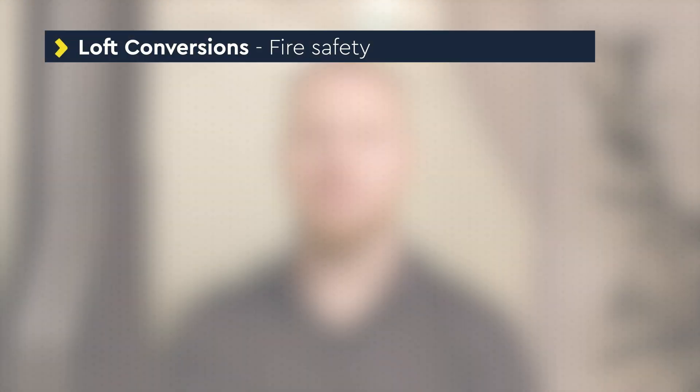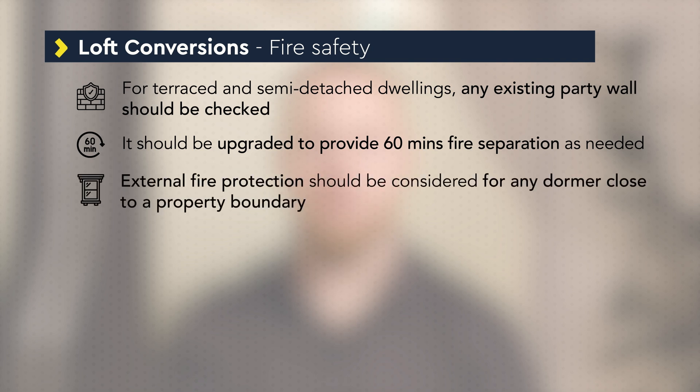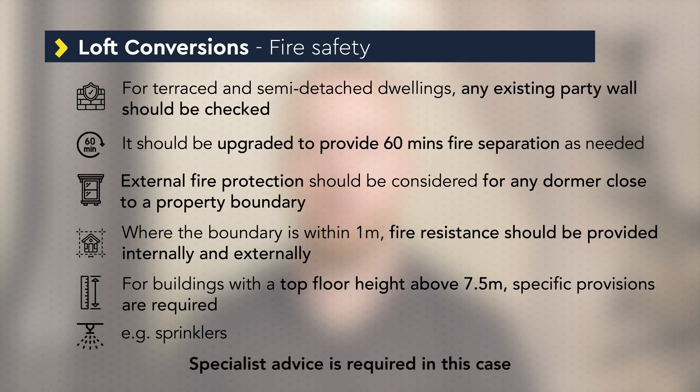If the dwelling is terraced or semi-detached, any existing party wall between properties would need to be checked. Where necessary it should be upgraded to provide 60 minutes fire separation. For any dormer close to a property boundary, external fire protection would need to be considered. Where the boundary is within one metre, fire resistance should be provided internally and externally. For buildings with a top floor height above 7.5 metres, specific provisions such as sprinklers would be required and specialist advice will be needed.